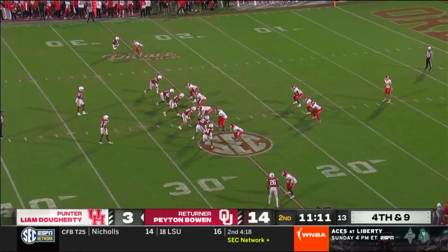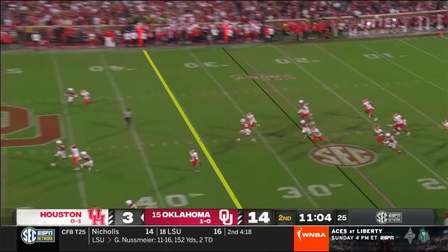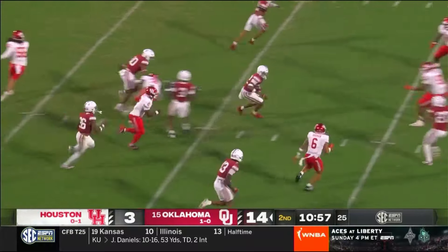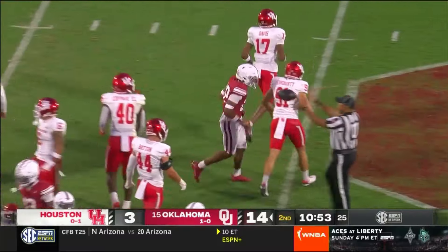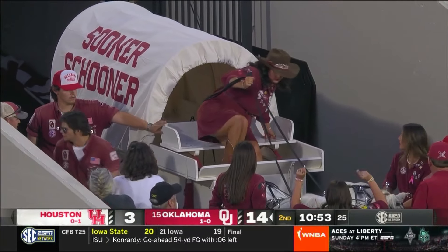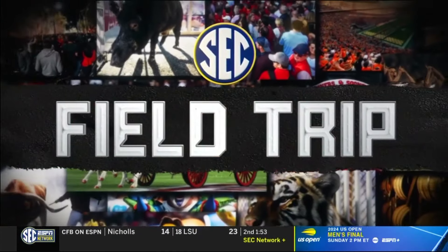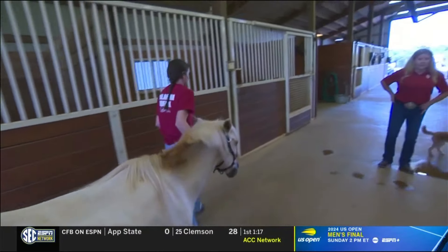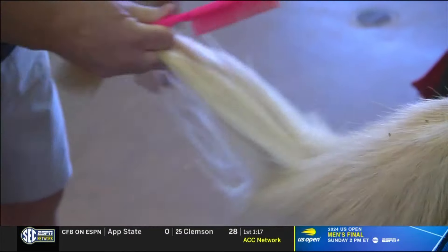Peyton Bowen deep to receive toward the near sideline — no fair catch, taken at the 21, backpedals, now goes forward, 25, 30, splits defenders, 35, still on his feet to the 40, wrapped up at the 41. Good return by Peyton Bowen — 20 yards. He just maneuvered his way through Cougars with really good blocking and a couple nice cuts. The Sooners leading 14-3, half the ball, good field position at their own 41 to start this possession.